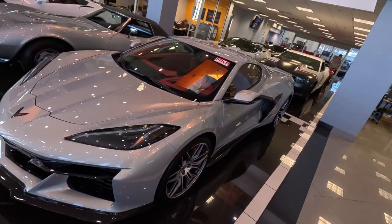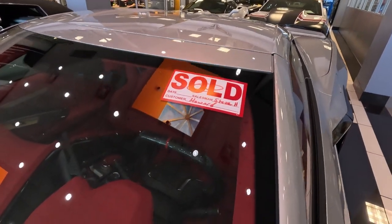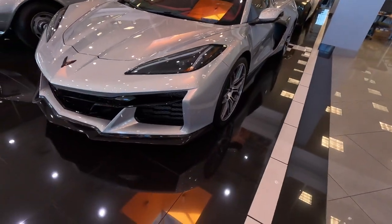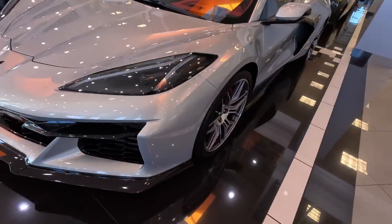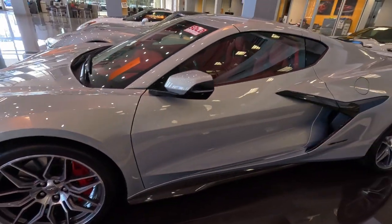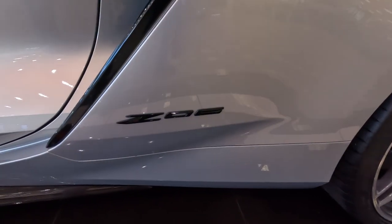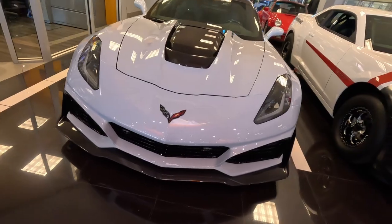Check this one out — a beautiful one with a sold tag on it, of course. Some happy camper is going to get that beautiful C8 Z06 Corvette. I saw a lot of them around the parking lot, and a couple went by me — they sound absolutely amazing. This car is absolutely nuts.